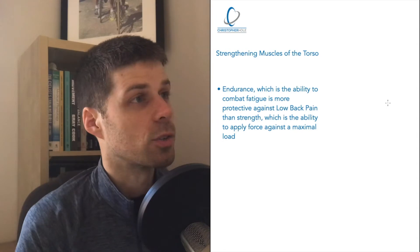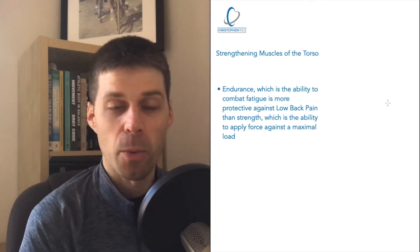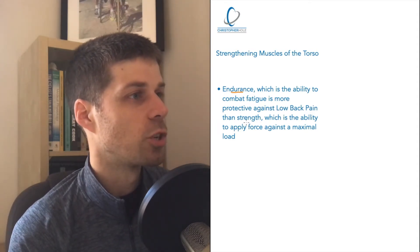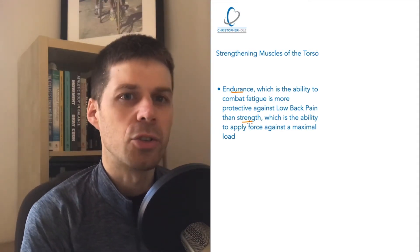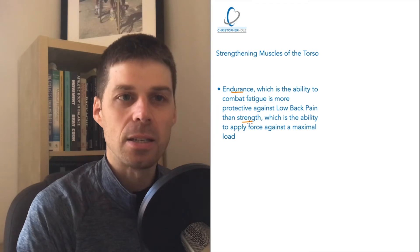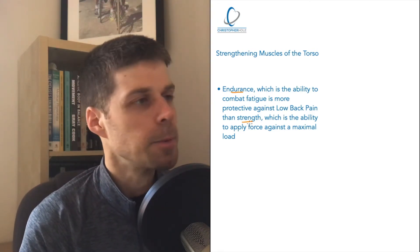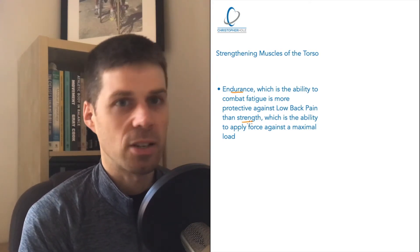Myth number one is strengthening muscles of the torso. This is a little bit of a technicality, but we are going to be looking at the definitions. So what we've got here is basically two definitions — one of endurance, one of strength. Strength is the more commonly understood term, but what is done behind that is more often than not, it's core endurance — the ability of a set of muscles to combat fatigue.